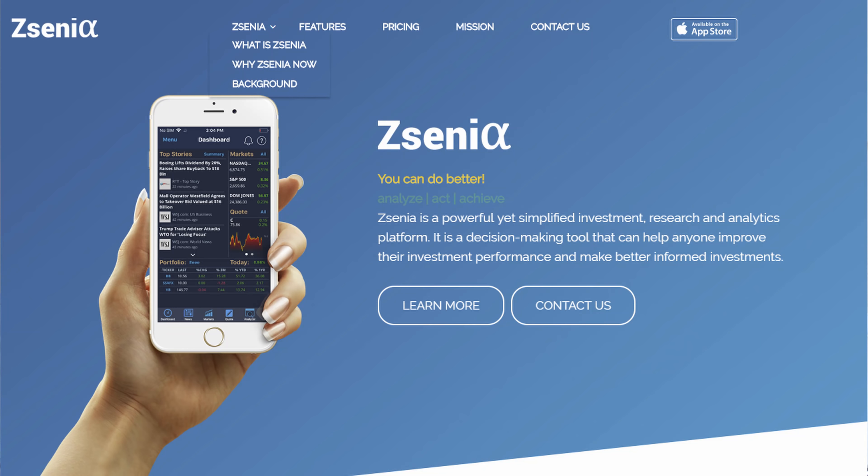How's it going everybody? This is B2Bush. Today I'm going to talk about a stock research app called Senia. This video is sponsored by Senia.